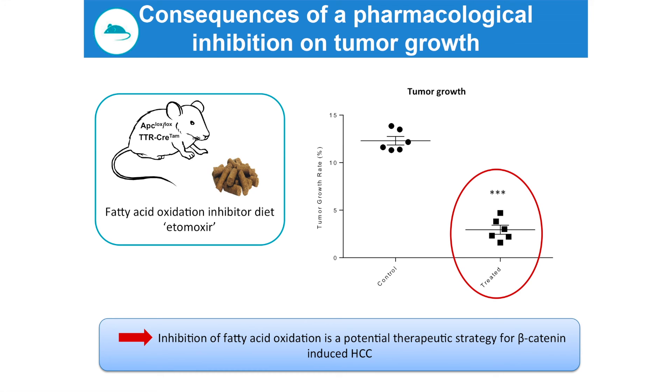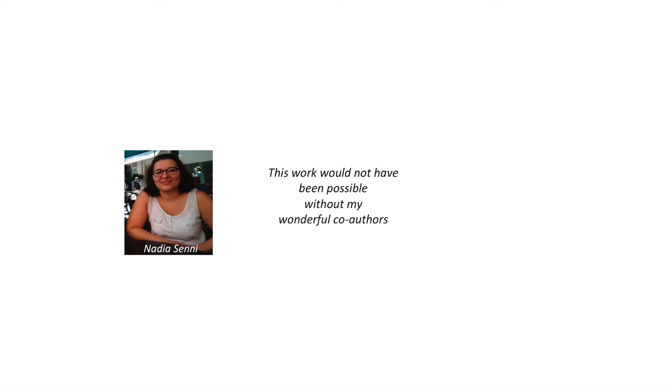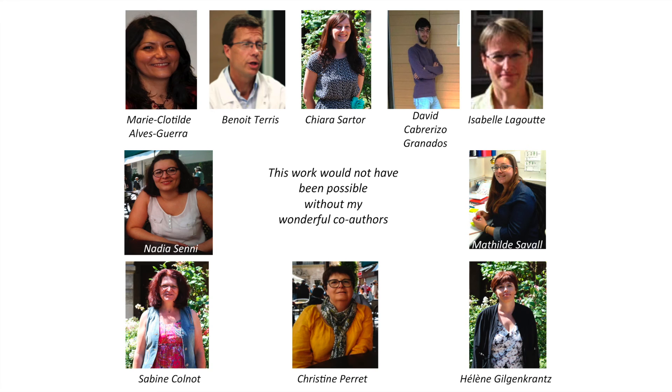Our results demonstrate that fatty acid oxidation plays a critical role in beta-catenin HCCs at all steps of tumor development, including initiation and progression. This study has been the PhD thesis work of Nadia Senni, and I would like to thank all my wonderful co-authors for their help. Thank you for your attention.